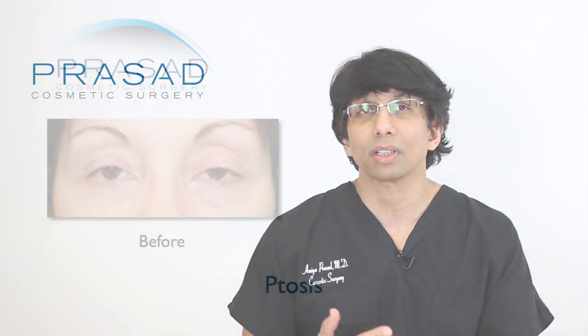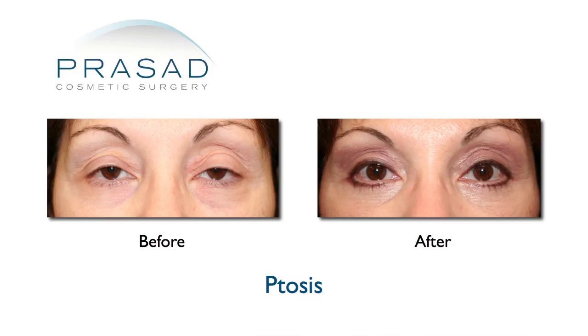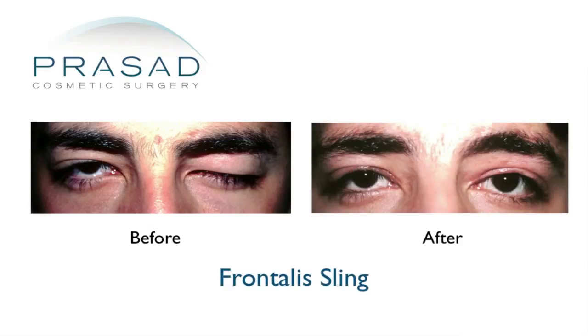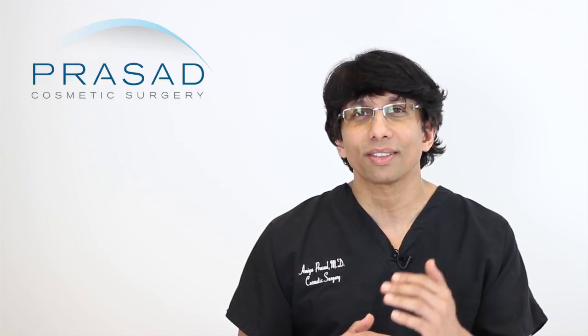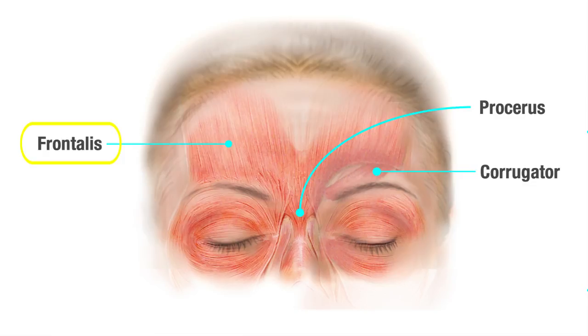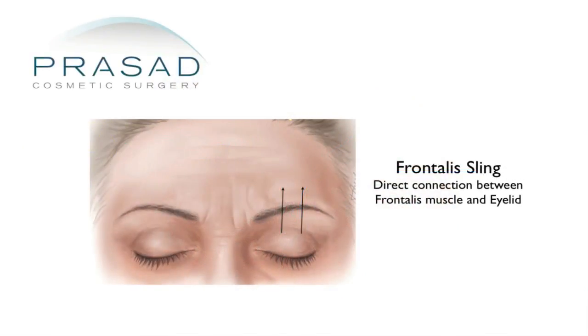Surgery for a muscle with reasonable function is a procedure called levator resection, where the muscle is shortened so that the eyelid is elevated. If the eyelid muscle doesn't work very well and the eyelid is very droopy, there's a procedure called frontalis sling. People understand this because when their eyelid droops, they raise their eyebrows to keep their eye open — that muscle is the frontalis muscle. Surgically, we attach the frontalis muscle to the eyelid using various materials, from your own fascia taken from your leg, to banked fascia, silicone, and Gore-Tex.